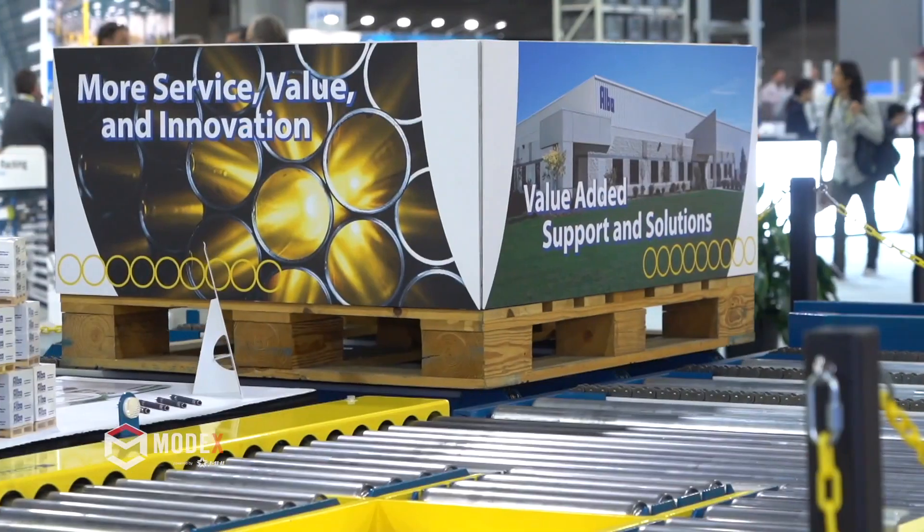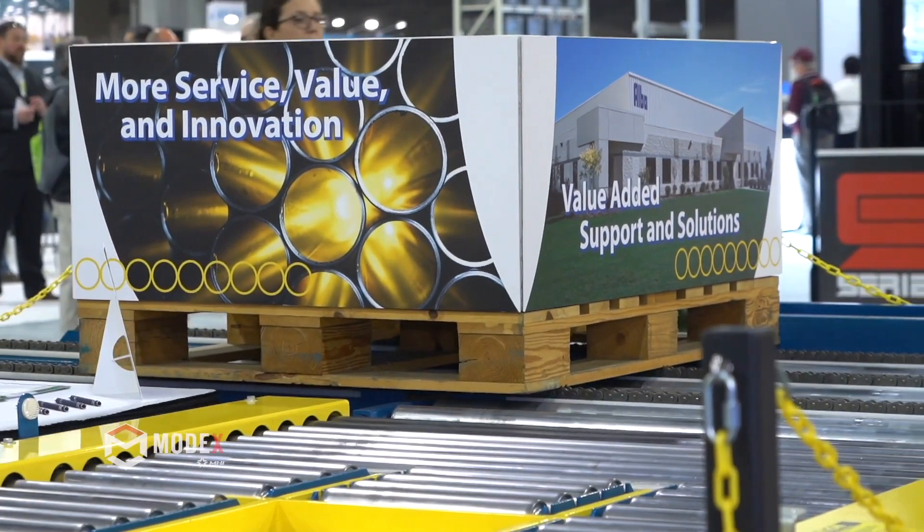So we're excited to be here today, kicking off a new product line — it's MDR 24 volt, using a unit drive system for our chain driven live roller conveyor.